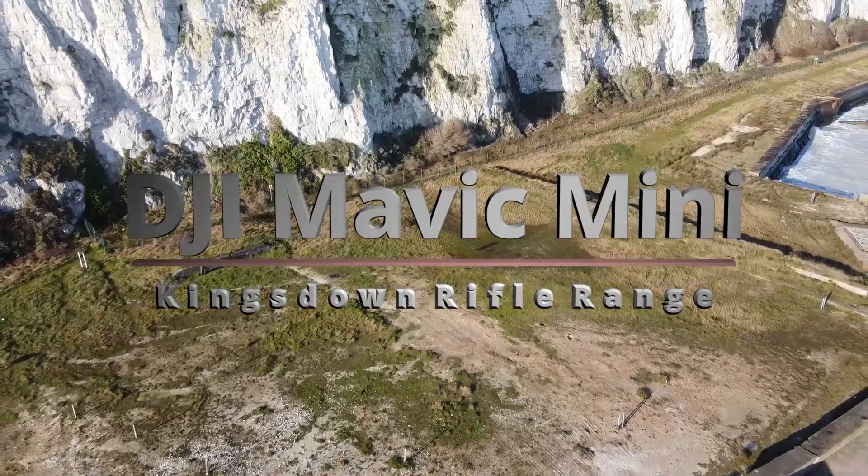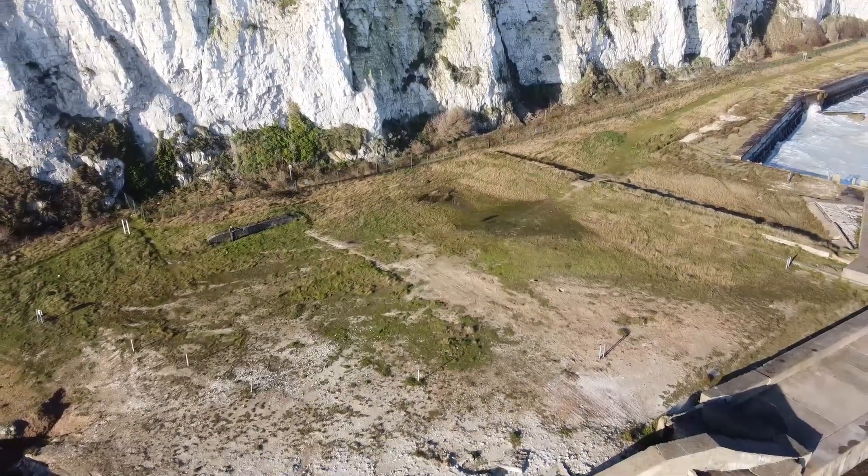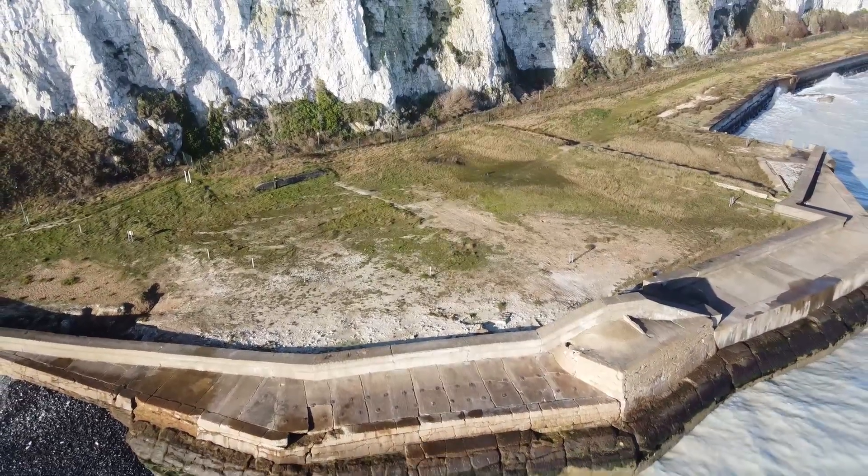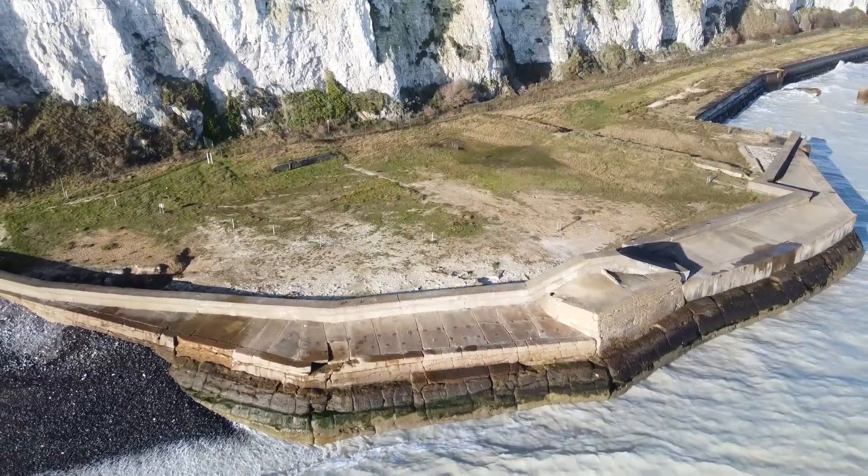Welcome to another Mavic Mini flight. Today we're at Kingsdown Ranges, which is on the South Kent coast just south of the town of Deal.